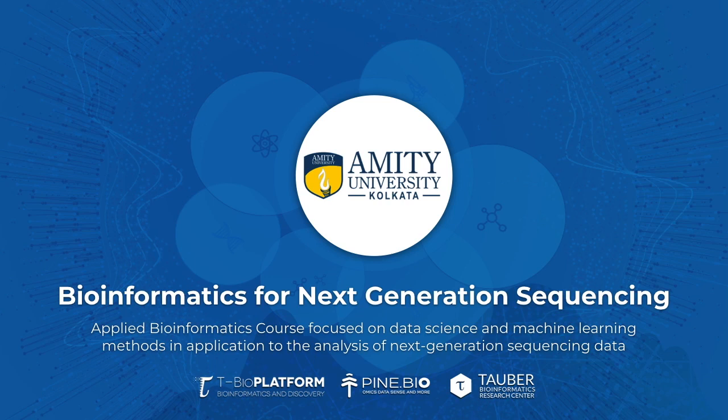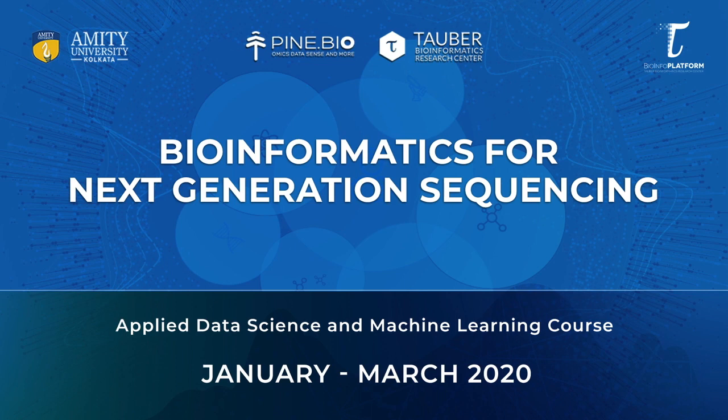Bioinformatics for Next Generation Sequencing is a hybrid training program on bioinformatics launched in collaboration between MIT University Kolkata and Pine Biotech. The program is designed for students, faculty and researchers who are interested in learning about data-driven research in life sciences.